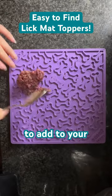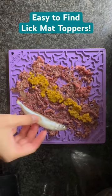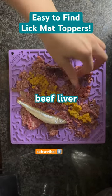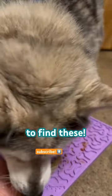On your next grocery trip, pick up these fresh foods to add to your dog's bowl. First up, pumpkin puree is a great source of fiber. Smelt is great for the skin and coat, and beef liver is high in essential vitamins. No need to go to a specialty grocery store to find these.